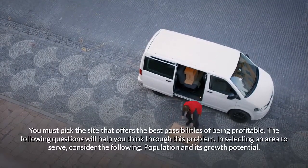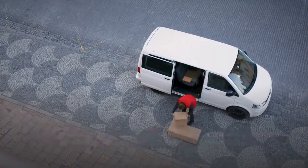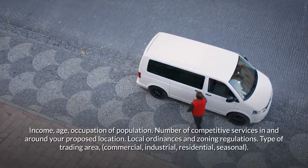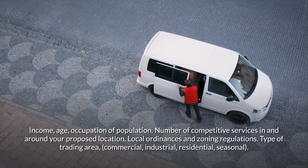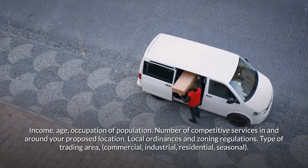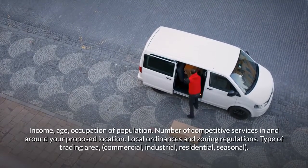In selecting an area to serve, consider the following: population and its growth potential, income, age, occupation of population, number of competitive services in and around your proposed location, local ordinances and zoning regulations, and the type of trading area — commercial, industrial, residential, or seasonal.